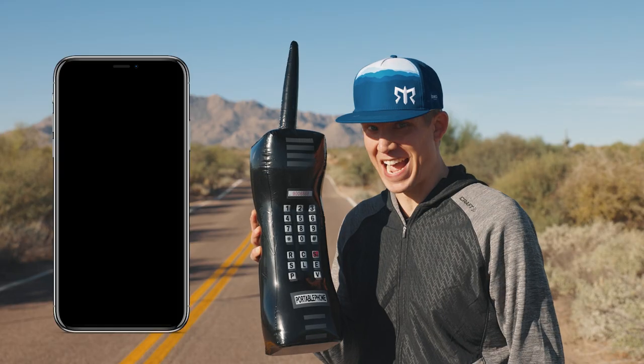Curious about what the heck it is you even signed up for? What on earth is a Ragnar Road? We have another video for that, and the reality is pretty soon you're going to find out what this is all about. First things first, you're going to want to grab that phone and download the Ragnar app — the correct Ragnar app.